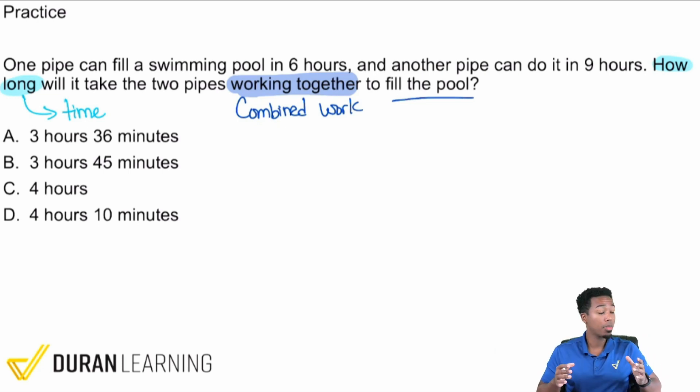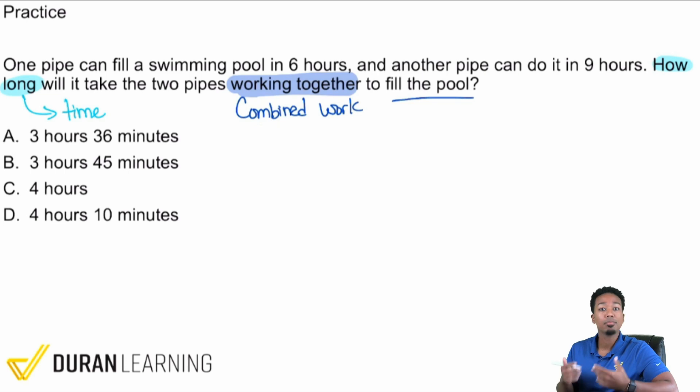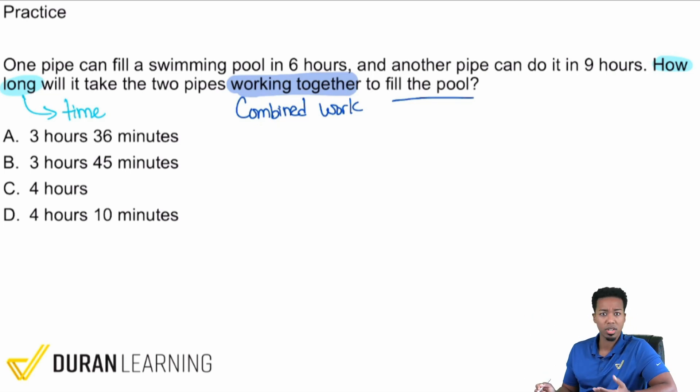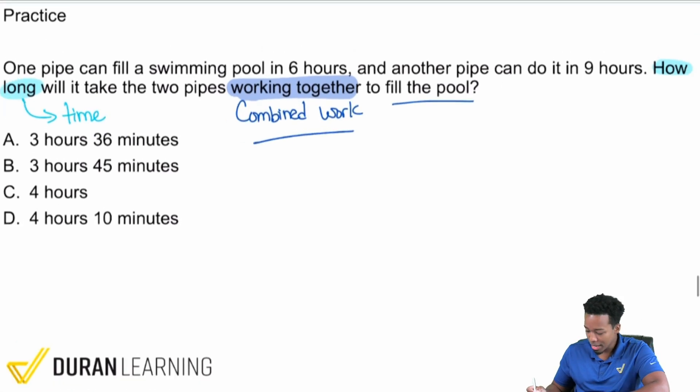You can have problems that just ask about total amounts — like if I made 10 cookies and my friend made 12, working together that's just 22. But when the question asks about time, you don't add, because if I take an hour alone, why would it take two hours working with someone else? That's how you know it's a combined work problem.